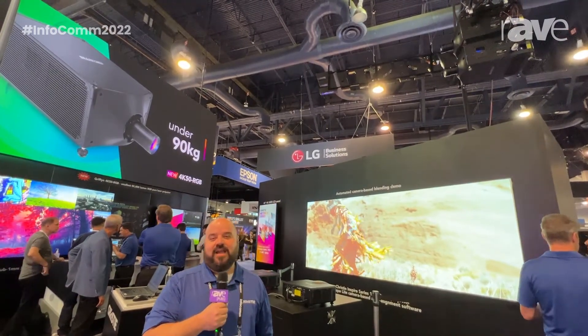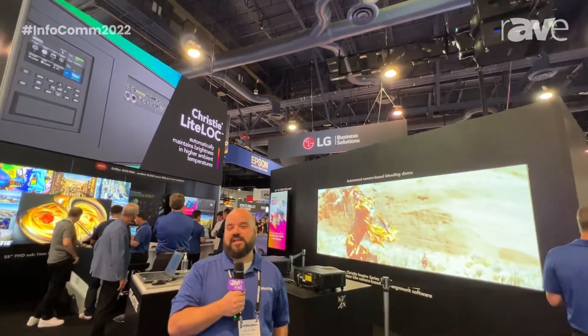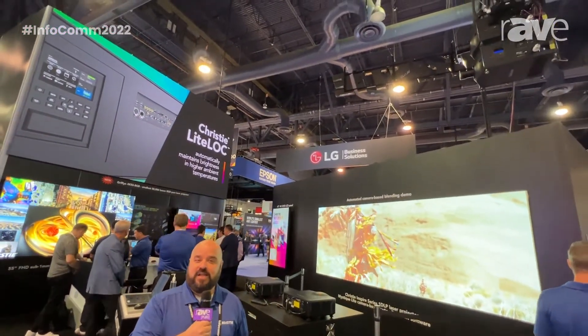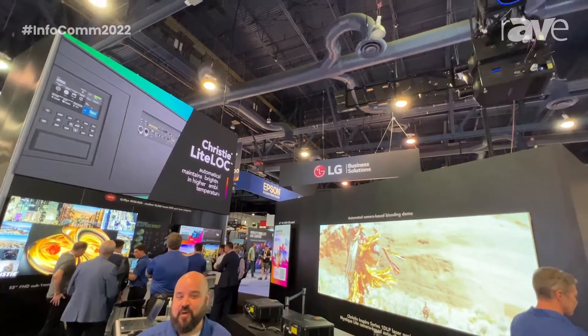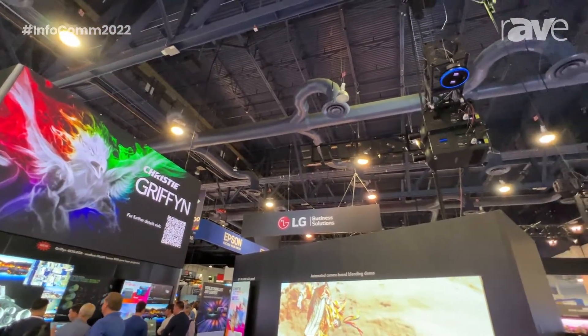Hello, my name is Joel St. Denis here at Infocom 2022. I'm with Christie Digital and we're showcasing some new products here. I'd like to talk to you about the brand new Griffin 4K50, which we've just actually announced here at the show. It is our flagship product.